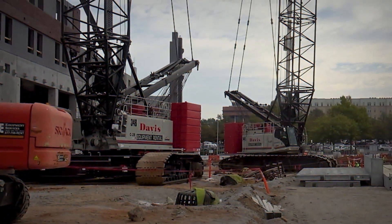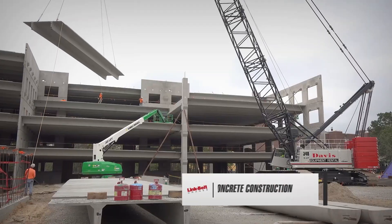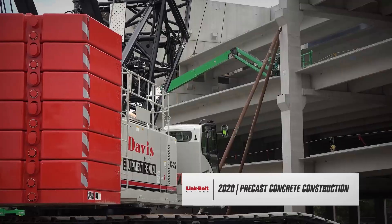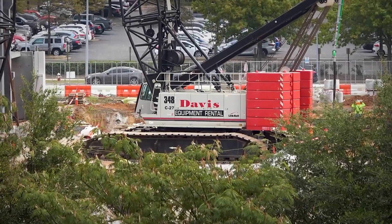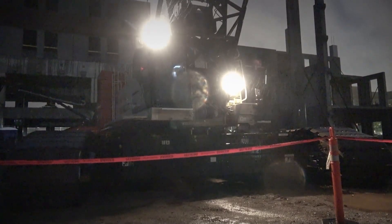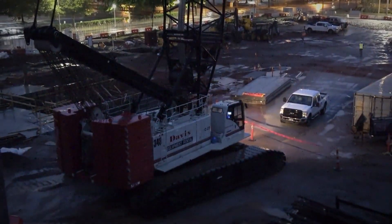The two 348s — one we just received, this is the first project it's on. The other one sitting beside it we've had for several years. The crane performs great. It's a good machine for this type of work. Probably about 6,000 hours for myself on it.